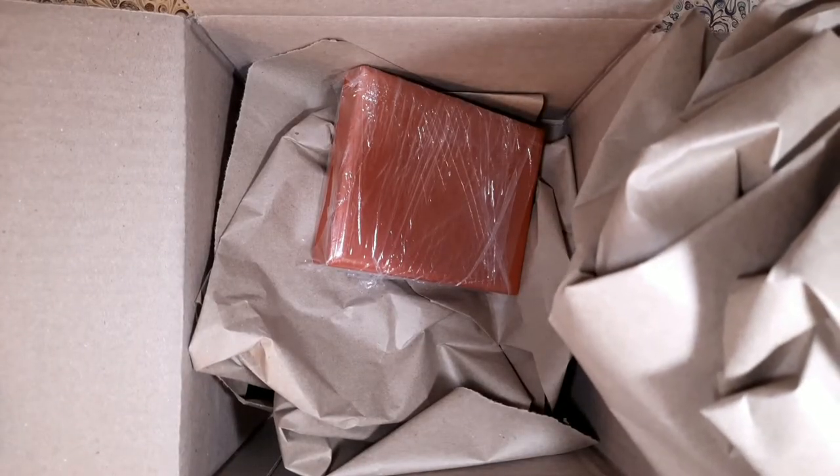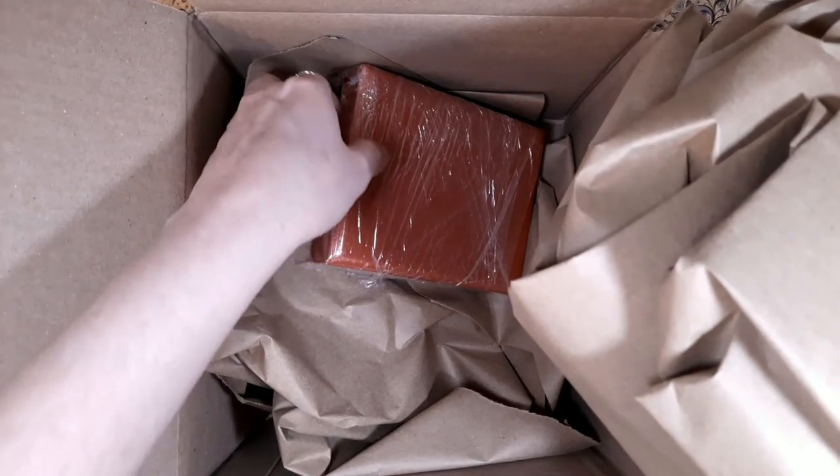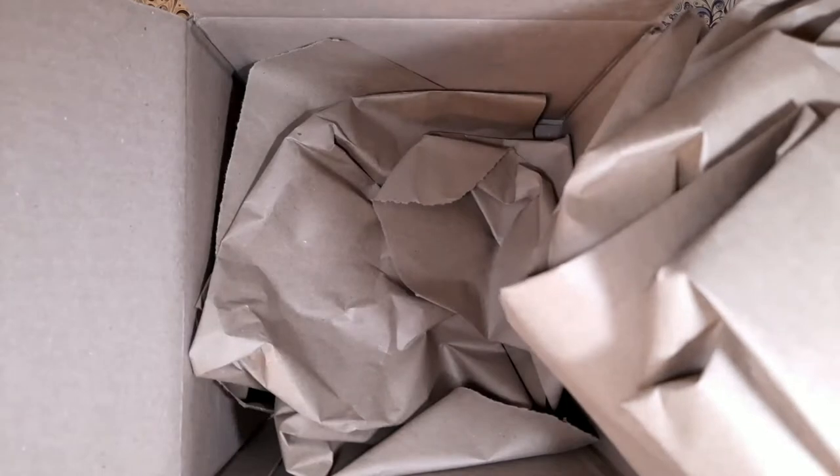So what we have in here — there it is. Oh my God, that's so tiny! Yikes. It looks so much bigger in the photos. Wow. Well, we'll take this out.